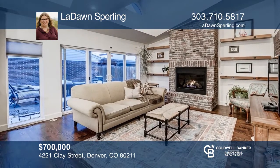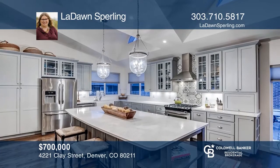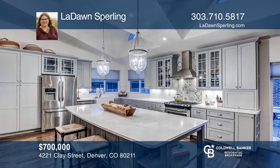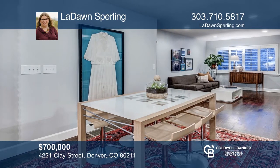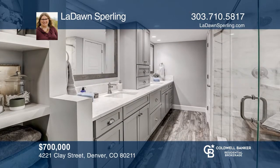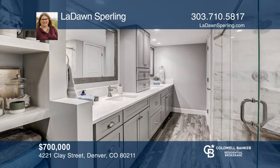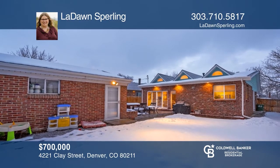This beautifully updated, expanded home in Sunnyside features a den and kitchen addition. The den has skylights, a fireplace centerpiece, reclaimed brick, and flows openly into the kitchen. The main floor has two bedrooms and a lovely shared bath. Custom iron railing leads down to the master suite. Enjoy newer floors, electrical, plumbing, and central air. Your dream home can be yours today by contacting LaDawn Sperling.